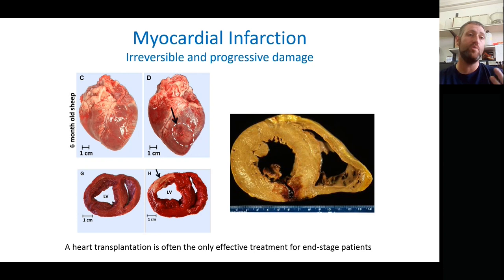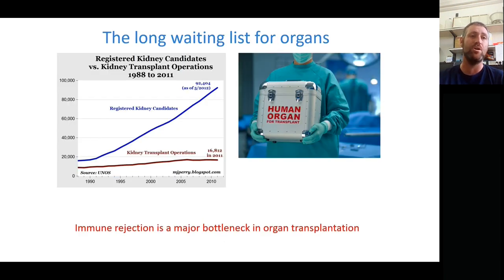The current treatment for these heart conditions — since there is no cell division — means that ultimately the gold standard, the only real treatment option for people experiencing end-stage heart failure, is to have a heart transplant. This graph shows kidney transplant recipients and people on the waiting list; the same statistics are true for the heart. For the heart, it's an even more serious problem because you need a dead donor, so people are waiting for hearts and many die on the waiting list.